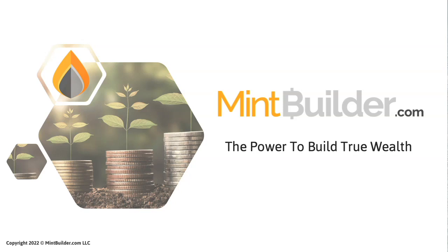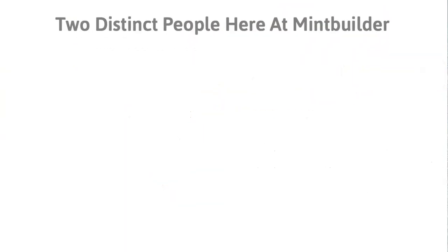I'm Matt Barkas, CEO of MintBuilder, and today it is my pleasure to go through the MintBuilder affiliate comp plan with you so you can understand more in detail the income you make here at MintBuilder. MintBuilder — the power to build true wealth — and we're going to jump right into it.